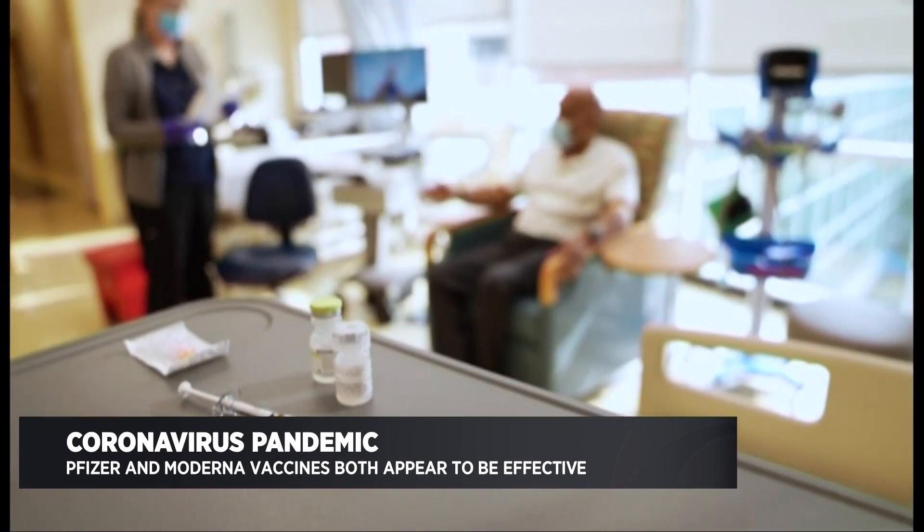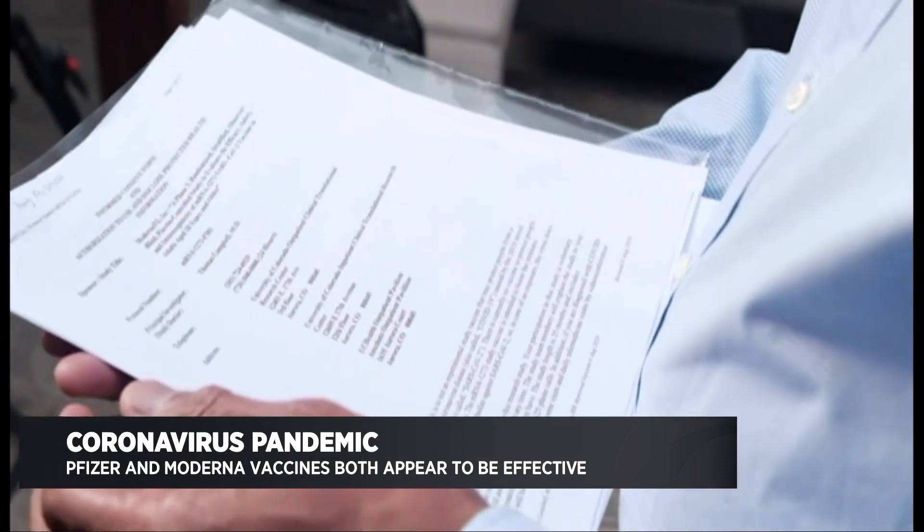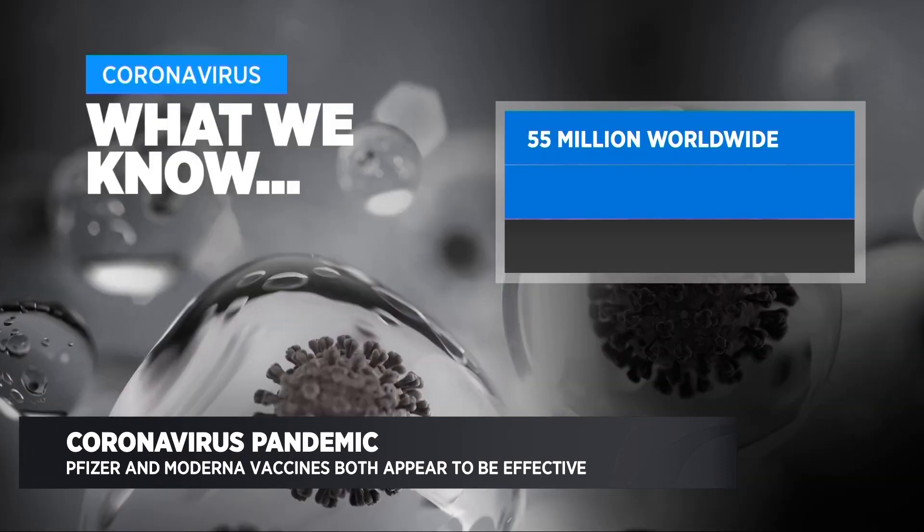Let me start with the dismal picture that we have, unfortunately. More than 55 million people worldwide have been infected with the coronavirus. In the United States, 12 million, and more than 250,000 people have died. Unfortunately, it's not going to look better anytime soon. But there's light at the end of the tunnel.